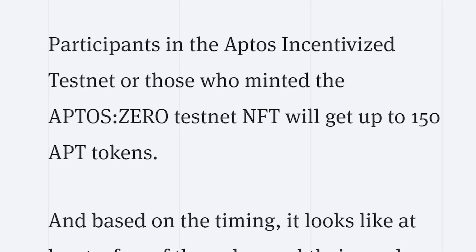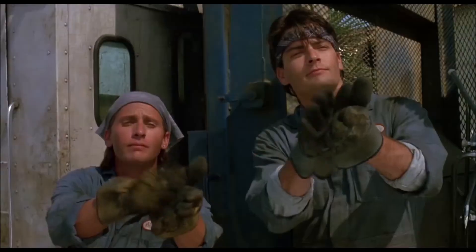Aptos recently made a lot of news for their airdrop of 150 APT tokens, which was worth several thousand dollars depending on when you sold, and people sold it immediately. If you want to learn where you can find airdrops like this in the future, you're going to want to stick around until the end of this video.